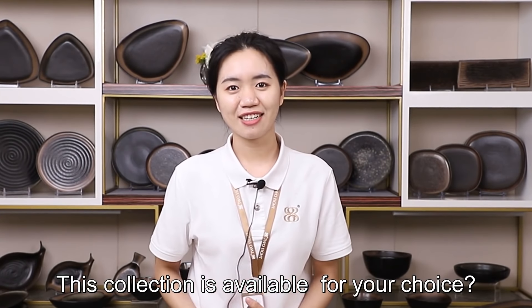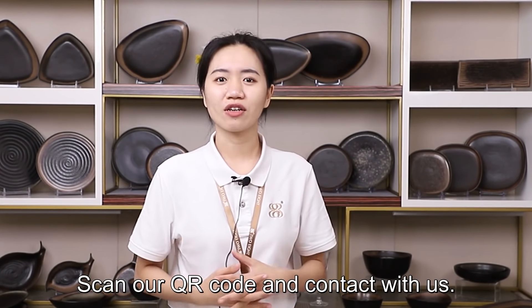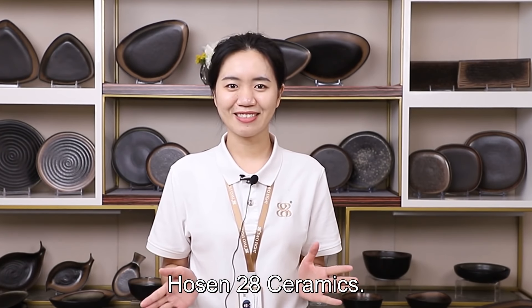If this collection is available for your choice, scan our QR code and contact with us. Thank you. Bye.